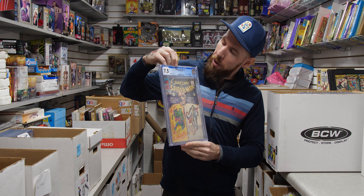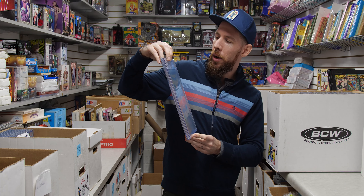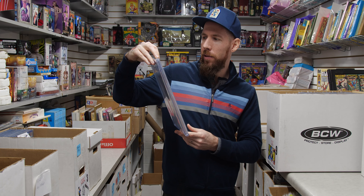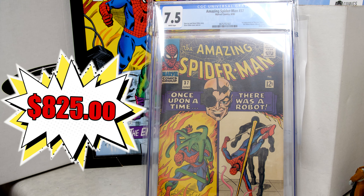We've got Amazing Spider-Man 37 — first appearance of Norman Osborn. A big key, 7.5 white pages from 1966, so an early Silver Age book with artwork from Steve Ditko.